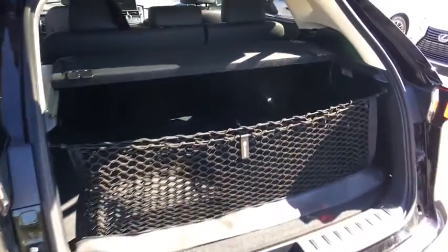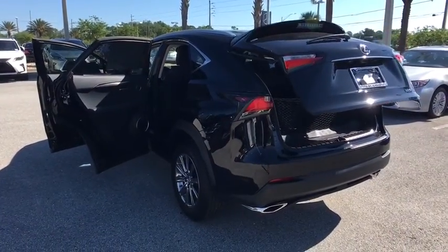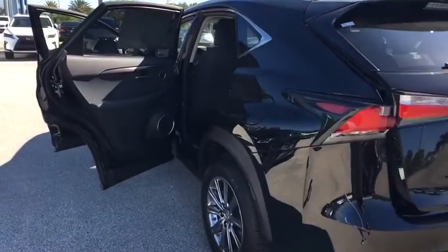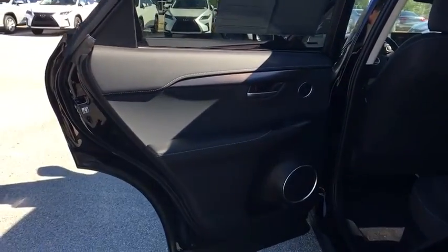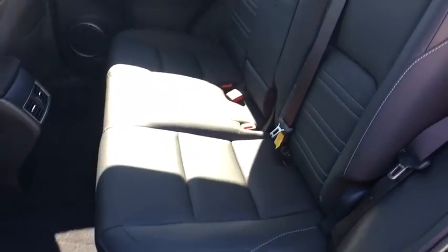Stability control, traction control, keyless entry, steering wheel audio controls, anti-lock braking system, power passenger seat, backup camera, leather-wrapped steering wheel, Bluetooth, adjustable steering wheel, power steering, auto-dimming rear-view mirror.